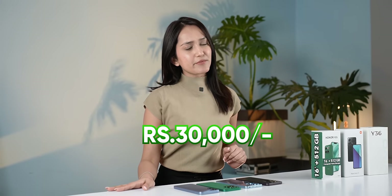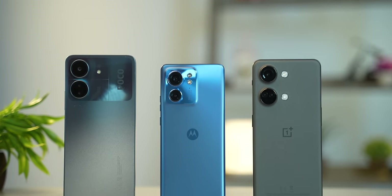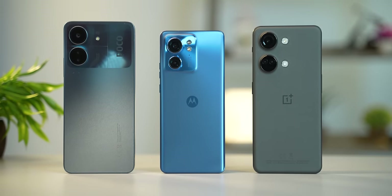This is the price segment of around NPR 300,000. In Nepal, this price segment is popular among many people. Sadly, in this range, Poco, OnePlus, and even Motorola compete here, so there is a lot of competition. However, we do have some good options, and you can learn about that in this video.